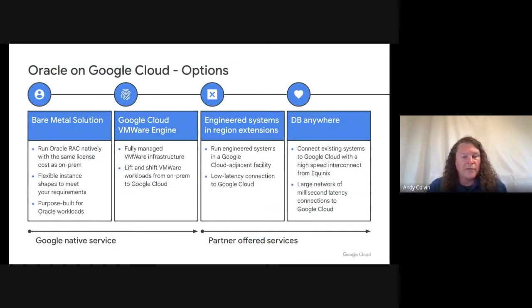Google offers several options for running Oracle-based applications in and near Google Cloud — whether it's a Google-native service such as running Oracle RAC directly in Bare Metal Solution, or virtualizing environments with VMware Cloud Engine, or running on a partner-offered service such as an engineered system in a region extension, or connecting from an existing data center to Google Cloud with a low-latency interconnect.